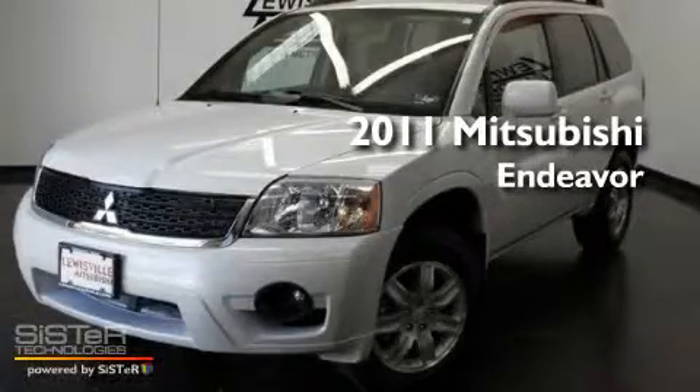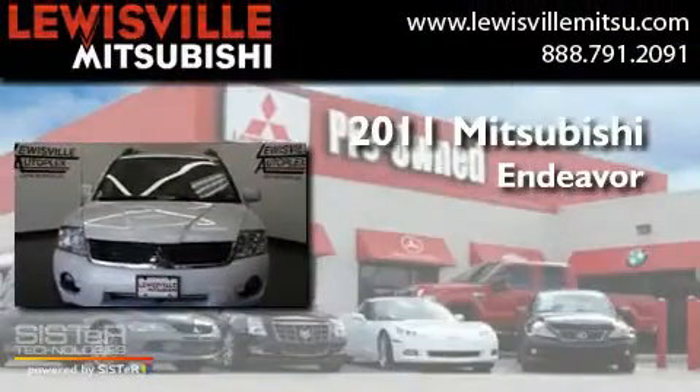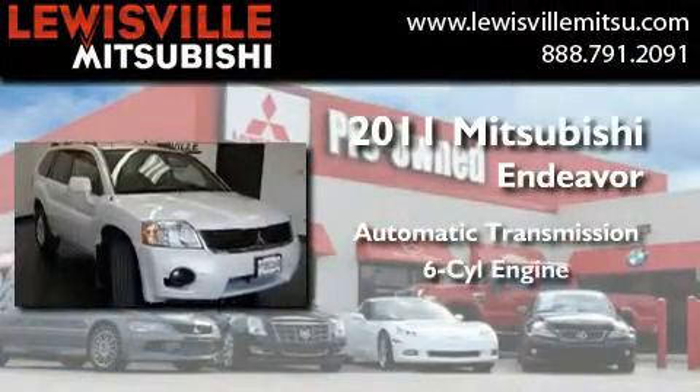This is a certified pre-owned 2011 Mitsubishi Endeavor. This crossover has an automatic transmission and a six-cylinder engine.